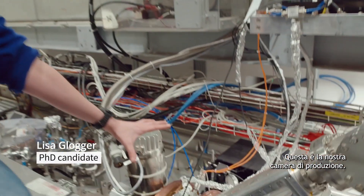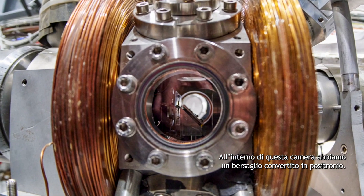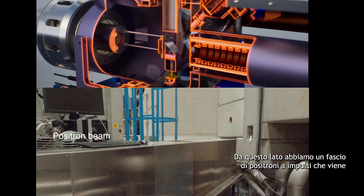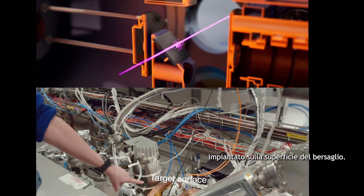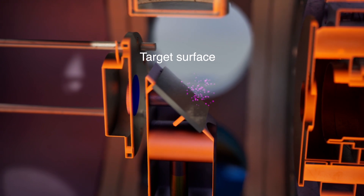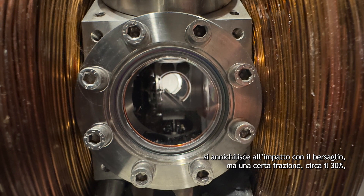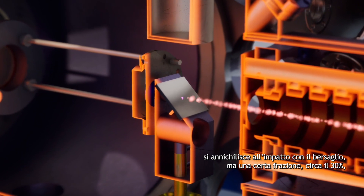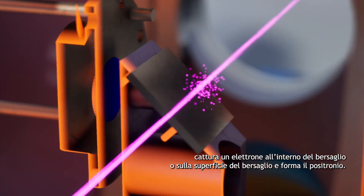This is our production chamber. Inside this chamber we have a positron-positronium converter target. From this side we have a pulsed positron beam that is being implanted into the target surface. Most of the positrons annihilate upon impact with the target, but a certain fraction — about 30% — catch an electron inside or at the target surface and form positronium.